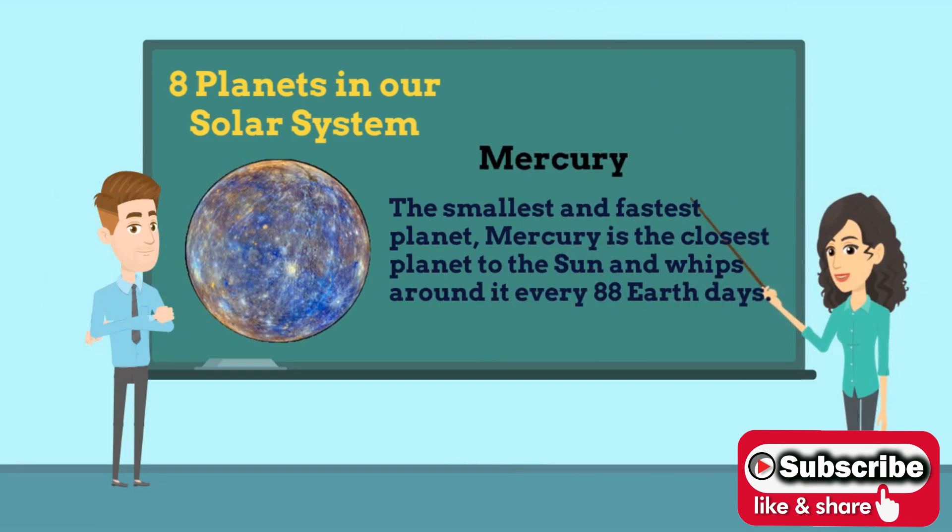Let's discuss first Mercury. Mercury is the closest planet to the Sun but, perhaps surprisingly, it does not have the highest temperatures. It is the second densest planet of the solar system, but also the smallest planet. The structure of Mercury makes it the most similar planet to Earth.